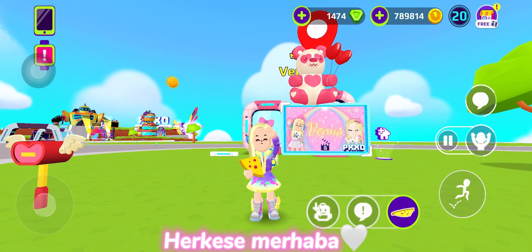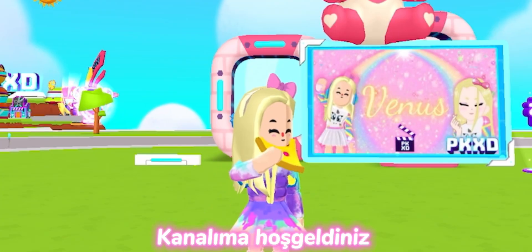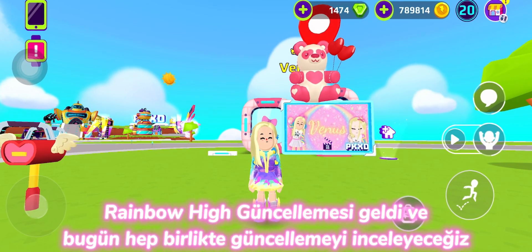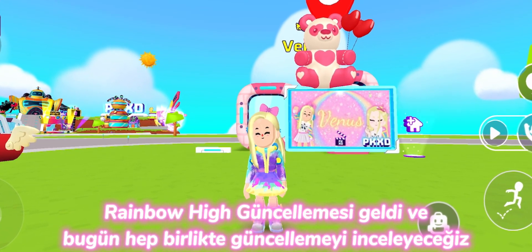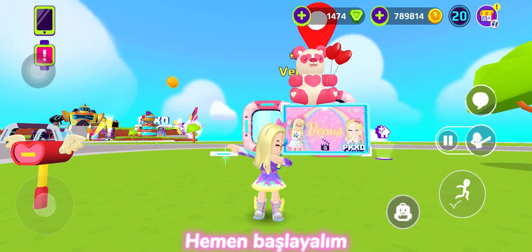Hello there! Welcome to my channel. The Rainbow High update has arrived and we'll be reviewing it together today. Let's start!